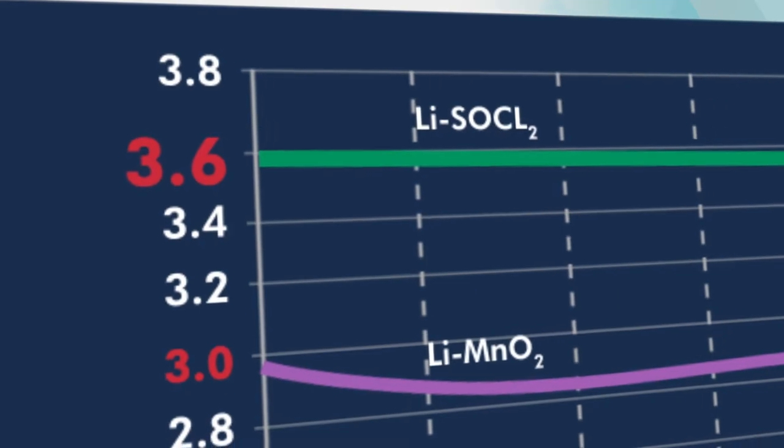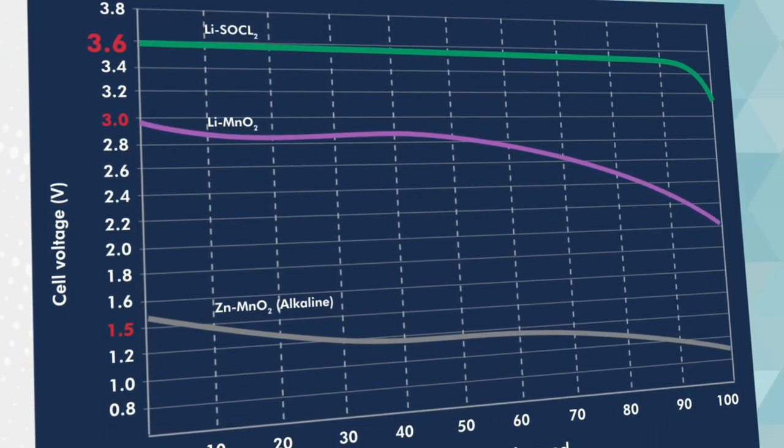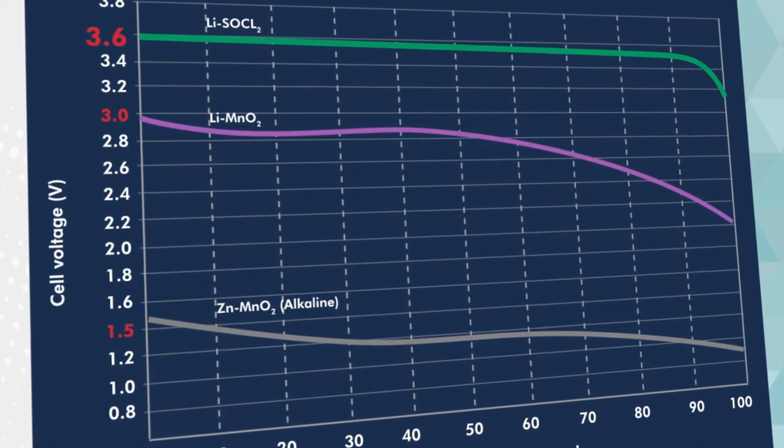Moreover, its voltage remains very stable during the discharge, which is unique and makes these batteries particularly suited for electronics applications.